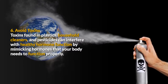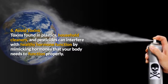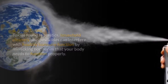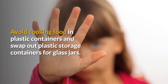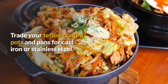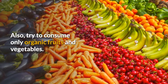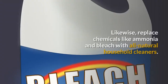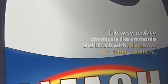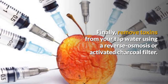6. Avoid toxins. Toxins found in plastics, household cleaners, and pesticides can interfere with healthy hormone function by mimicking hormones that your body needs to function properly. Avoid cooking food in plastic containers and swap out plastic storage containers for glass jars. Trade your Teflon-coated pots and pans for cast iron or stainless steel. Also, try to consume only organic fruits and vegetables. Likewise, replace chemicals like ammonia and bleach with all-natural household cleaners. Finally, remove toxins from your tap water using a reverse osmosis or activated charcoal filter.